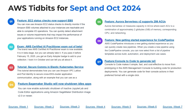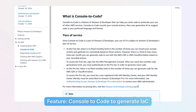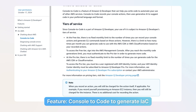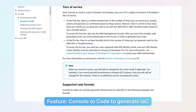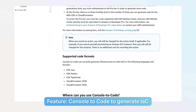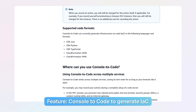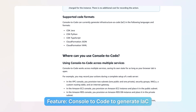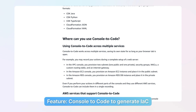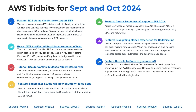Number seven is Console to Code. It allows you to generate infrastructure as code. You click through the management console to prototype resource creation — what they call ClickOps — and this generates infrastructure as code for your preferred console actions. This is generally available now. If you're logged into your console, you can see the generate infrastructure as code option. It can output Terraform or OpenTofu, which predominantly looks like Terraform.